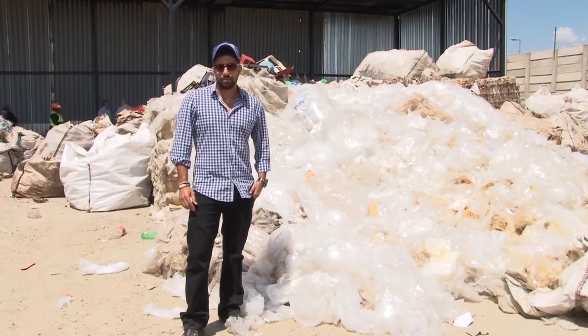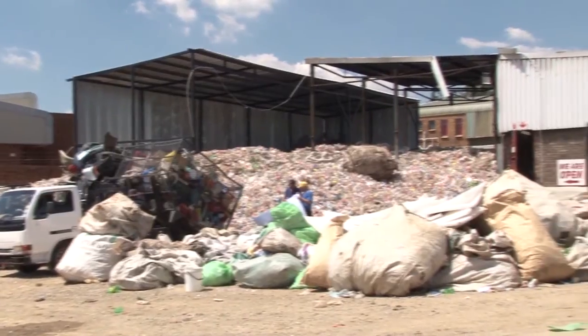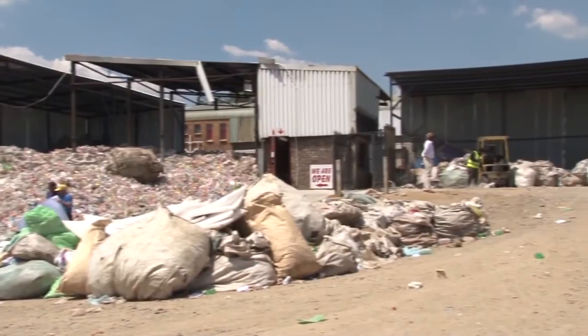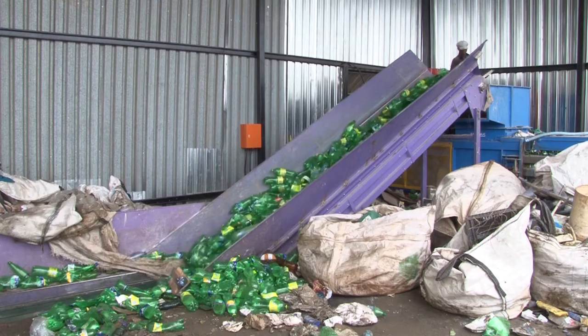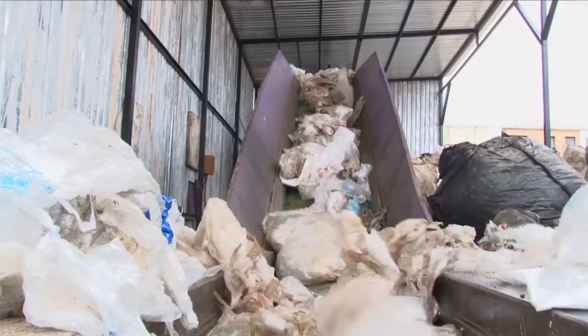Eliran Moses is passionate about recycling and job creation in South Africa. He runs a collections company known as InWaste Green in Tembisa, Gauteng. In 2014, Eliran successfully applied to Polyco for a collection grant, which was used for the purchasing of a large volume baler, a new conveyor system and truck cage conversions.